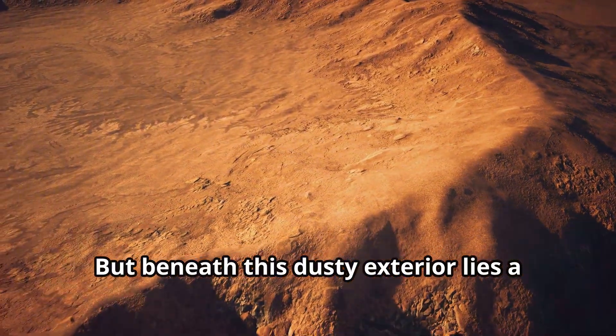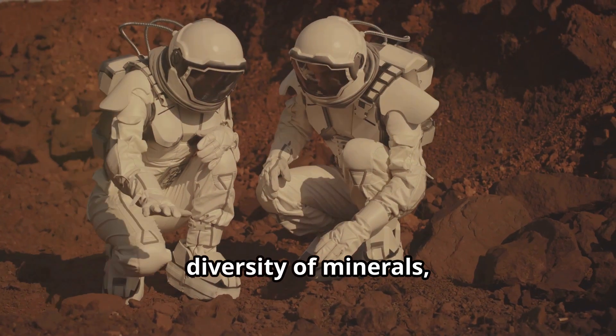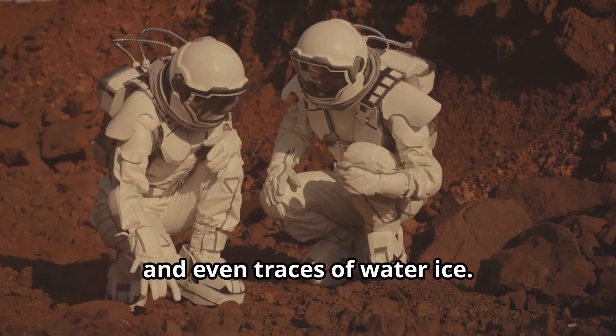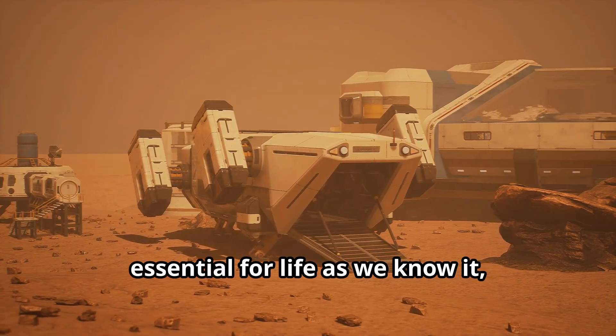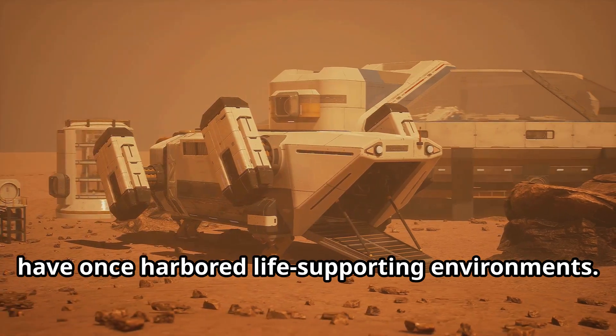But beneath this dusty exterior lies a more complex story. Martian soil contains a surprising diversity of minerals, including silicon, oxygen, and even traces of water ice. These elements, essential for life as we know it, hint at the possibility that Mars may have once harbored life-supporting environments.